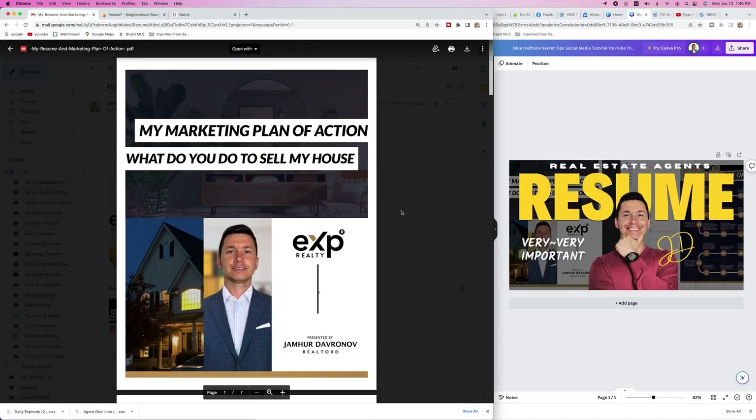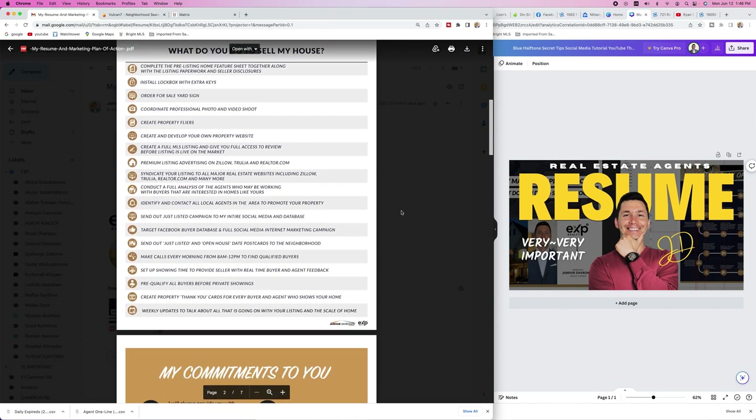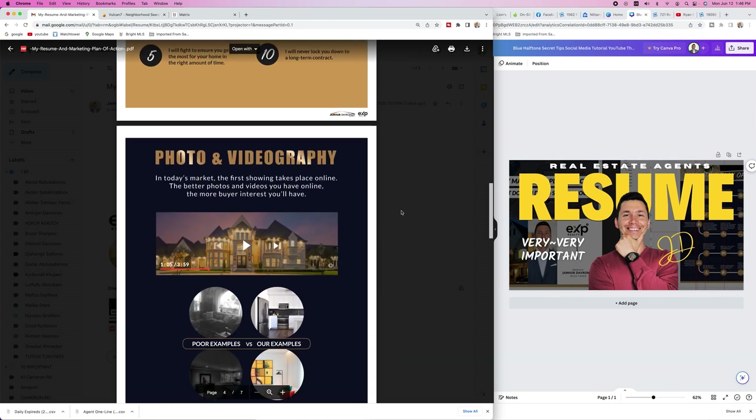When you go to a listing appointment, it is so critically important for you to have some kind of documentation regarding what you do to sell homes, and also a little bit about you. When you talk on the phone with potential sellers or buyers who are planning on hiring you, you need to be prepared.